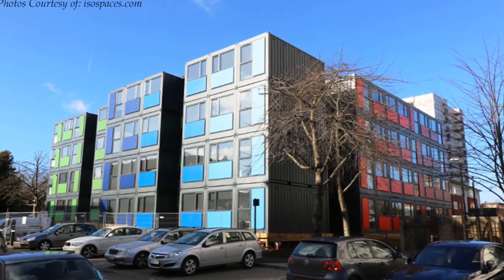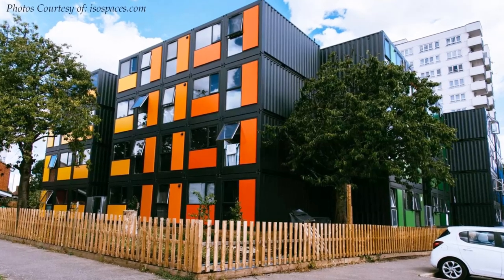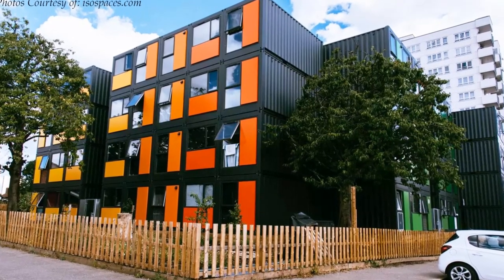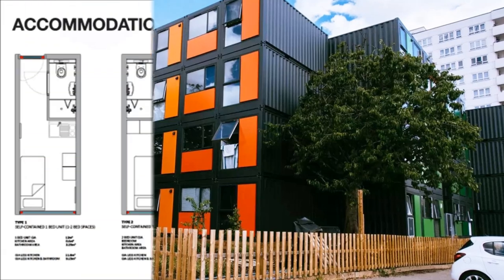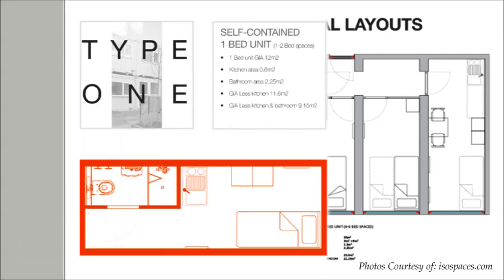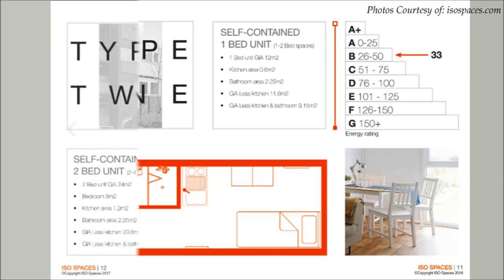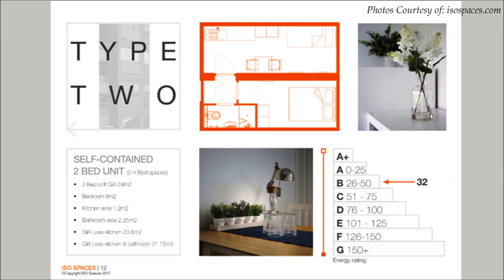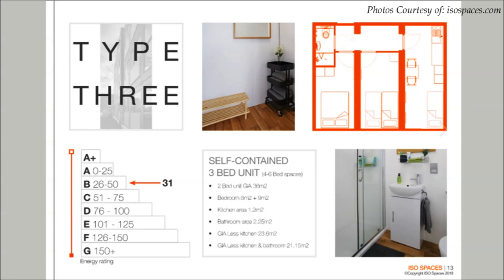The development in Hope Gardens consists of 60 self-contained units that provide temporary housing for people and families in need of emergency accommodation. The 60 homes include 32 two-bedroom units, 20 one-bedroom units, and 8 studio apartments, which range from 12 to 36 square meters in size. The studio units are ideal for accommodating one to two people, the one-bedroom units can comfortably accommodate up to four people, and the two-bedroom units are designed to accommodate three to six people.